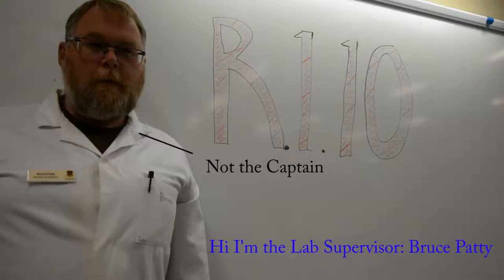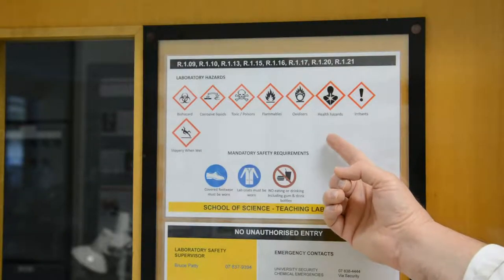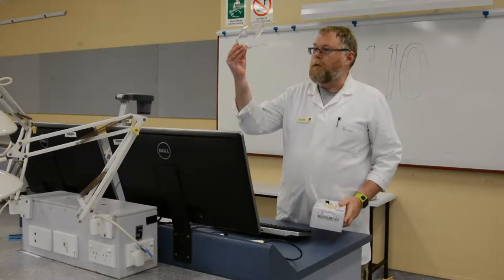This is your captain speaking. Please pay attention to the following safety briefing. The general hazards for this lab are displayed on the outside of the door. Your crew will explain the specific hazards at the beginning of each lab session.